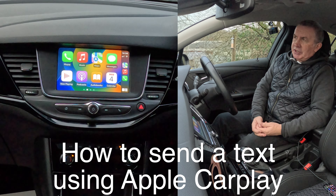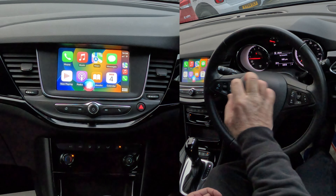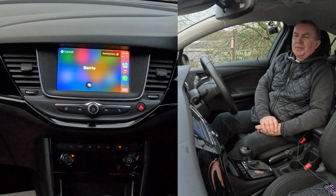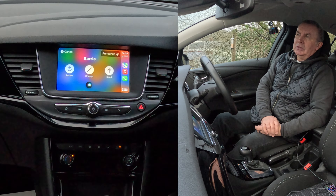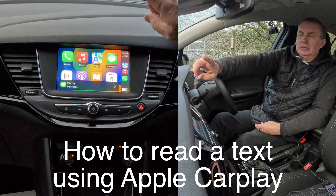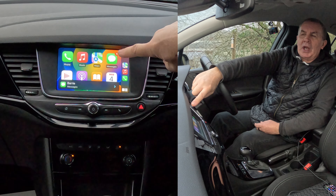To send a text, it's the same thing — two seconds on the voice activation button. Say 'Text Barry.' Siri asks what you want to say. Say: 'Just testing the Apple CarPlay system in this 2019 Vauxhall Astra, it's very very good.' Then confirm 'Yes please' — and the text is sent.